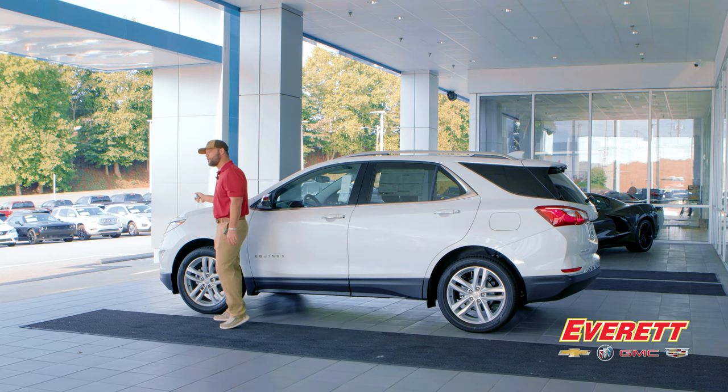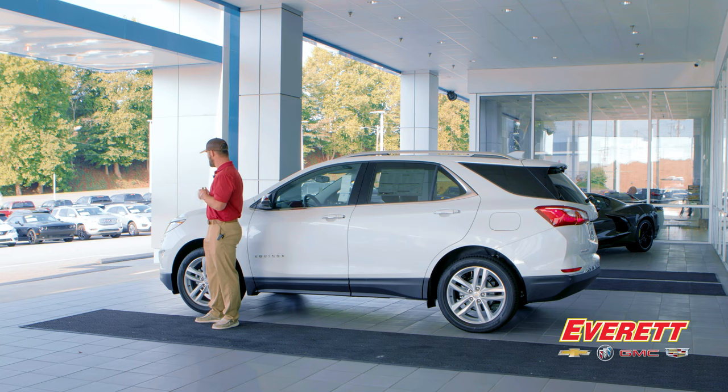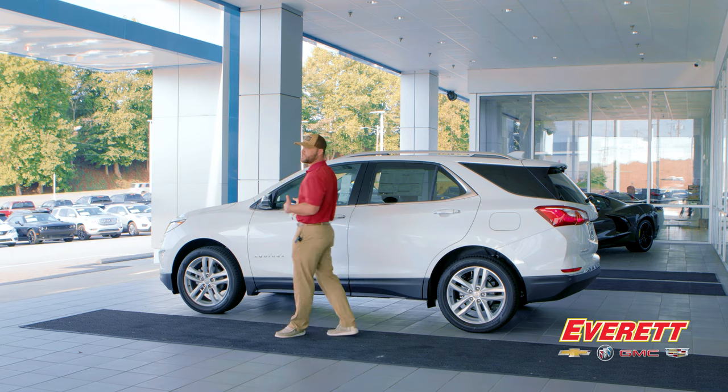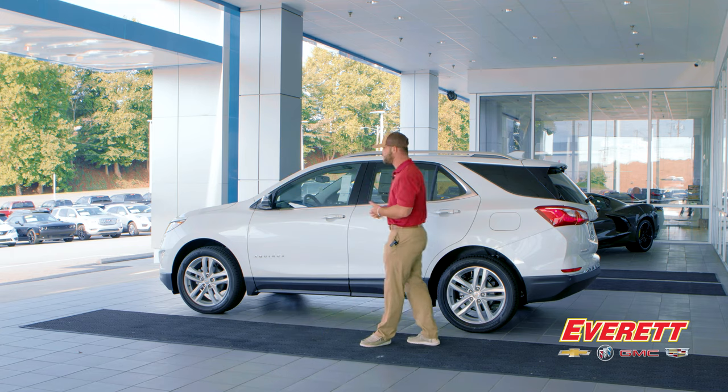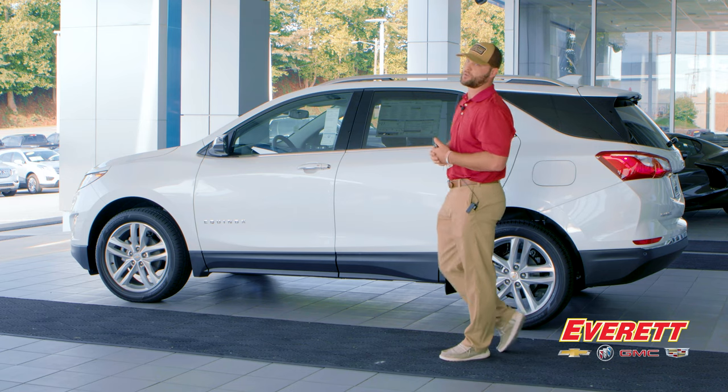The engine is a 1.5-liter four-cylinder producing 170 horsepower and 203 foot-pounds of torque, paired with a six-speed automatic transmission. It gives you plenty of pep to get in and out of traffic — power that feels like a V6 but with four-cylinder fuel economy. You'll average about 28 miles per gallon, or about 27 miles per gallon in all-wheel drive like this one.